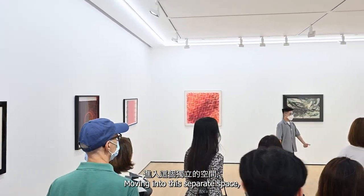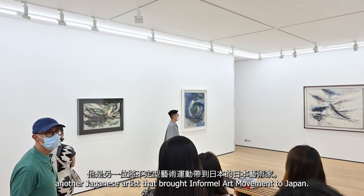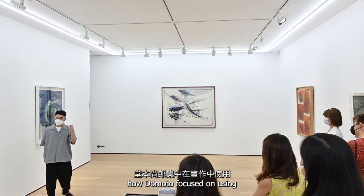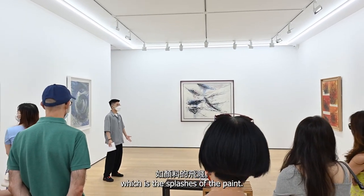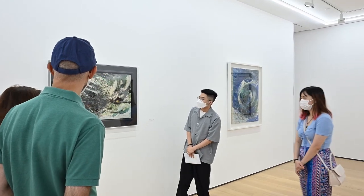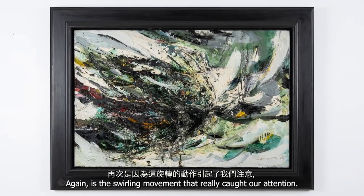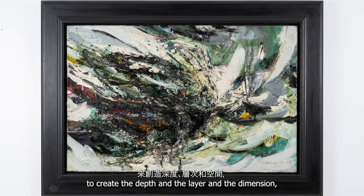Moving into this separate space, we have a couple of paintings by Hisao Domoto, another Japanese artist who brought the Enfamil art movement to Japan. He has a very different use of palette and stylistic choices. One of the most apparent differences is how Domoto focuses on swirling movement and technique in the painting, while Imai focuses more on the energy perspective — the splashes of paint. I'd like to talk about this untitled work from 1956. When I first saw it in person, it reminded me a little bit of Zhao Wuji's Hurricane series, because of the swirling movement. And similar to Imai, there is a lot of thick impasto to create depth, layer, and dimension.